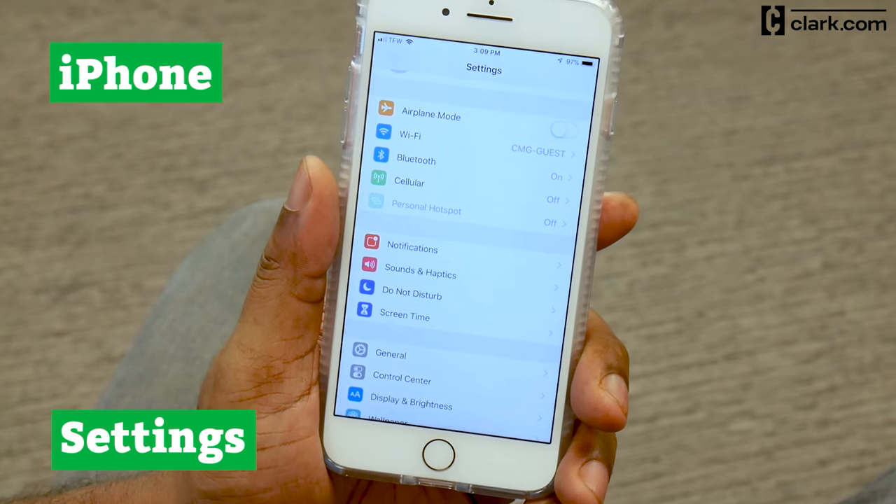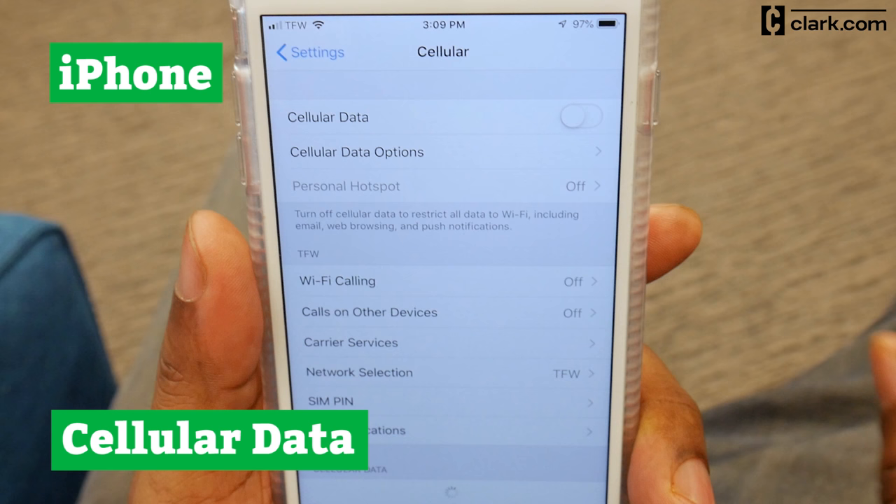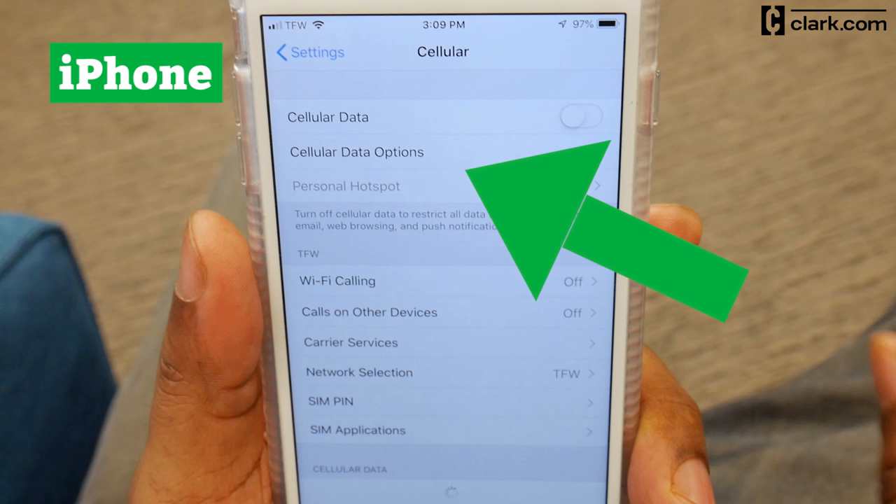On iPhone, go to Settings, Cellular, and Cellular Data. If there are options under Cellular Data, your phone is unlocked.